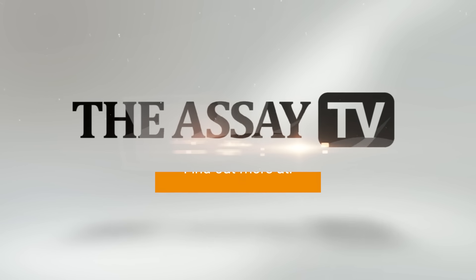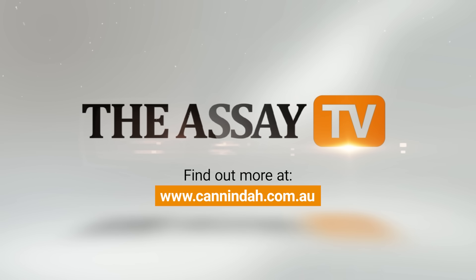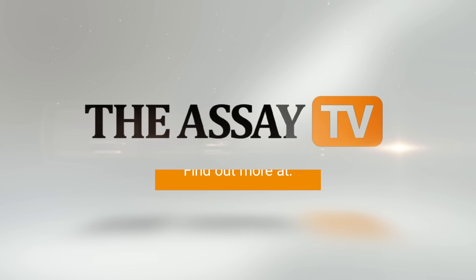It certainly sounds like there's a big few months ahead for Coninda. We thank you for spending some time with us today. Thanks for having me.